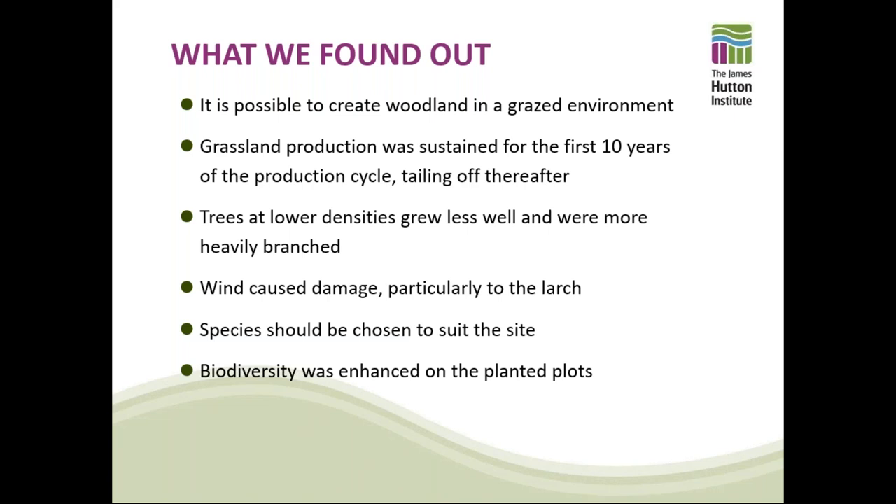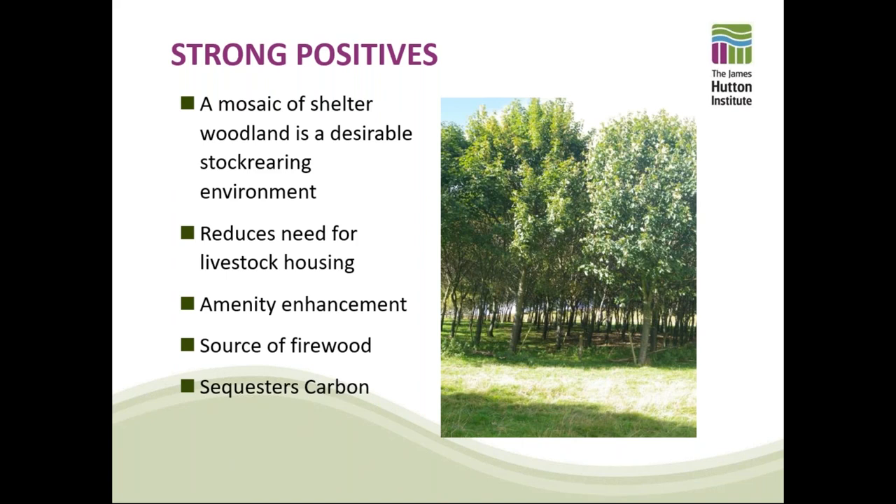Species should be chosen to suit the site. Scots pine was chosen because it was suitable for Glen Soch. Larch was chosen because it was reckoned to be a suitable forestry tree that would grow well on the brown earth sites there — and that was certainly the case. Sycamore was common to all sites in a national network. What we also found was that biodiversity in the agroforestry environment was significantly enhanced. The mosaic of shelter and woodland is a desirable stock-rearing environment, and we like grazing our sheep and cattle occasionally in that environment — the animals clearly enjoy being there.